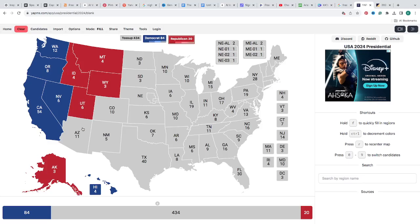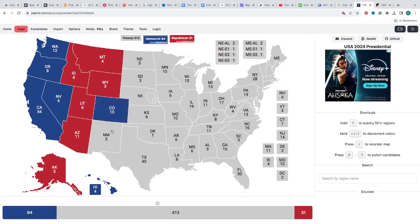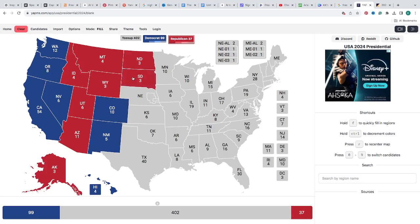Arizona, according to RealClearPolling.com, Trump has a 2-point lead over Harris. It is currently red with 11 electoral votes for Donald J. Trump. Colorado with 10 electoral votes is blue for Kamala Harris. New Mexico with 5 electoral votes is blue for Kamala Harris. North Dakota with 3 electoral votes is red for Donald J. Trump. South Dakota with 3 electoral votes is red for Donald J. Trump.